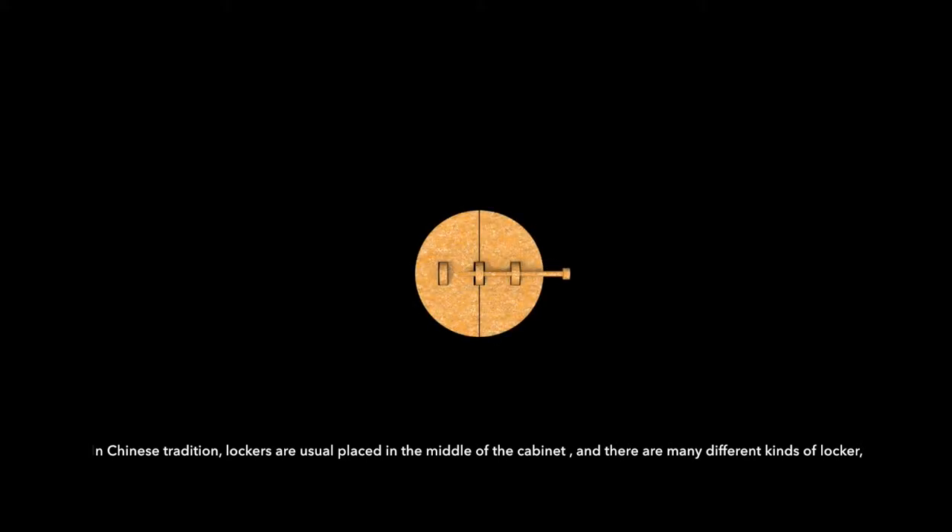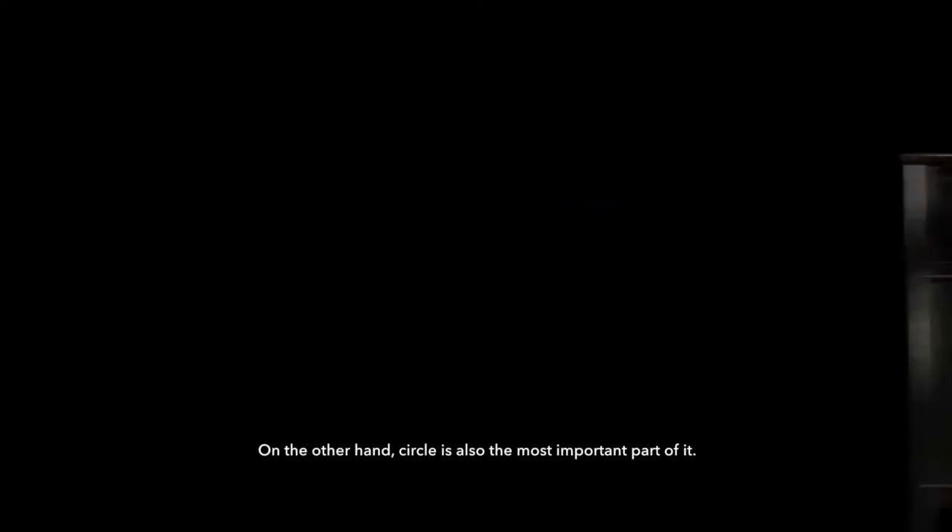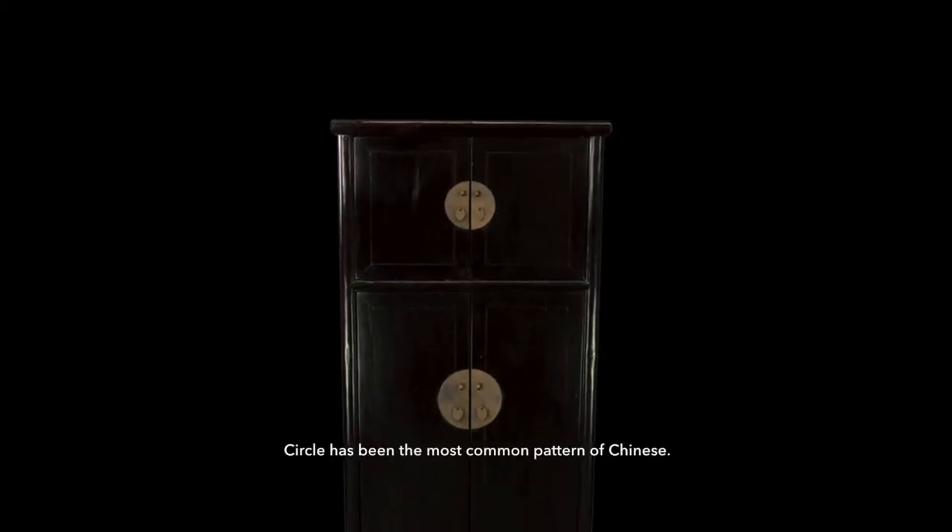In Chinese tradition, lockers are usually placed in the middle of a cabinet. On the other hand, Seiko is the most important part of it. Seiko has been the most common pattern of Chinese.